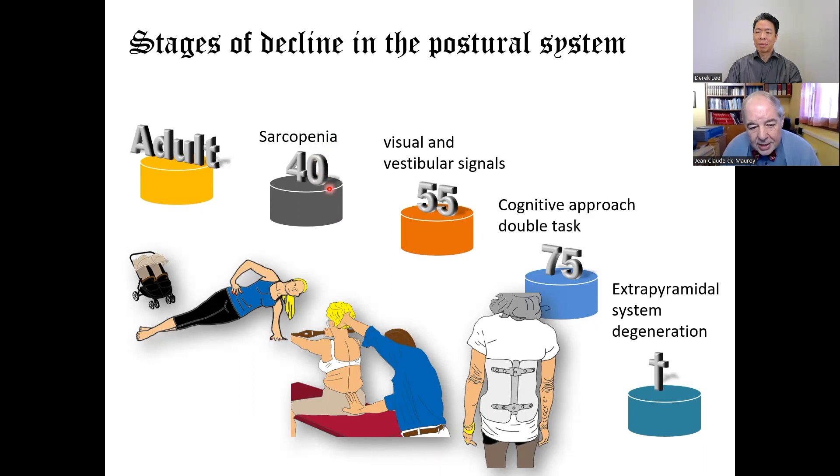Between 40 and 55, we begin to have a diminution of visual and vestibular signals. At this time it's important to use the stick — the level stick of the Lyon method — to stimulate the vision and the vestibular system, the semi-circular canals.